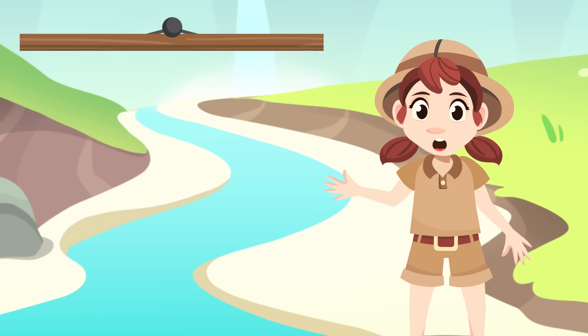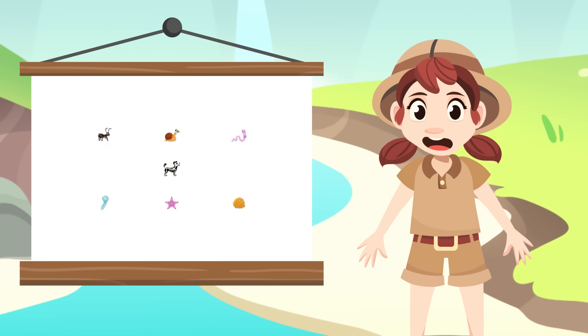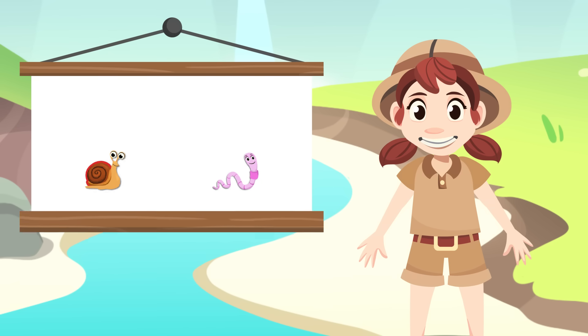What's up, people? Today we're going to talk about invertebrate animals. Do you know which these animals are? Invertebrates have no backbone or skeleton. Some invertebrate animals have hard outer shells which they use for protection.